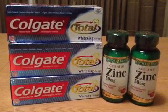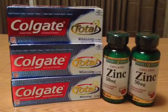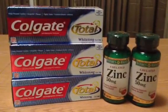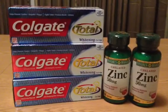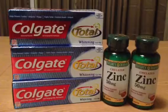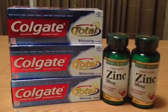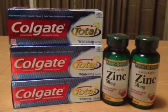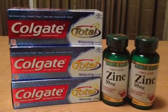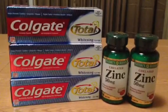I also had a $3 off coupon that printed from the CVS Red Machine — $3 off two Colgate Total or Optic White. I'm not sure exactly when it printed, maybe sometime last week. I save all of them in an envelope and review when I'm planning my trips. So $3 off there, and then I had three $1 off coupons from the Sunday inserts, for a total of $6 in coupons.